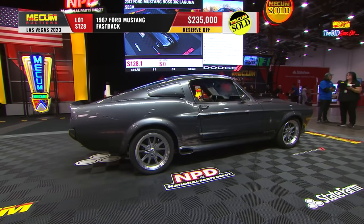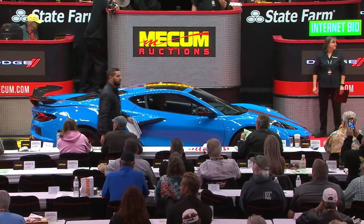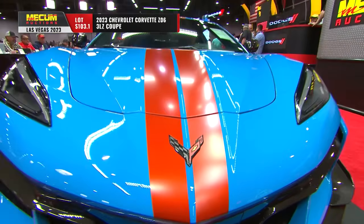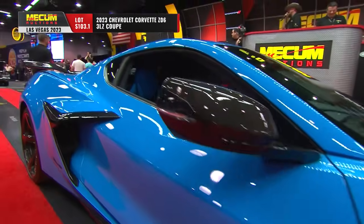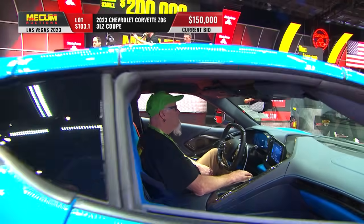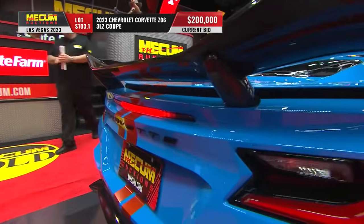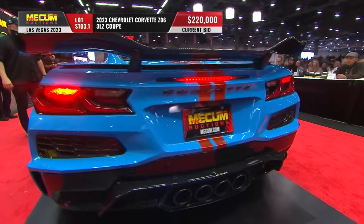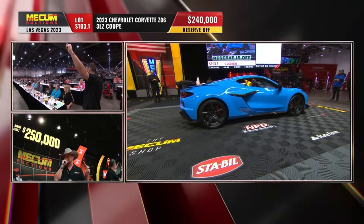This is the Corvette I was getting all worked up about — one of the C8 monsters. A brand-new Z06 with just over 1,200 miles. This is the automotive sensation: Ward's Best Engines just awarded this engine — the 5.5-liter, 670-horsepower flat-plane crank engine mid-mounted in this car — as one of the 10 best engines for 2023. It also has the Z07 Ultimate Performance Package: the big wing, Brembo ceramic brakes, special Michelin tires, and upgraded suspension — about a $9,000 option alone. Reserve is off — $240,000. No surprise there.